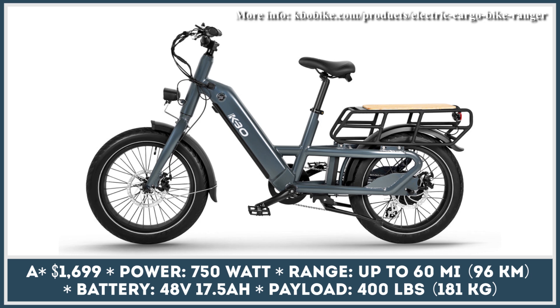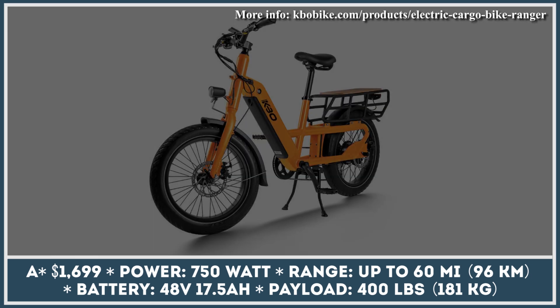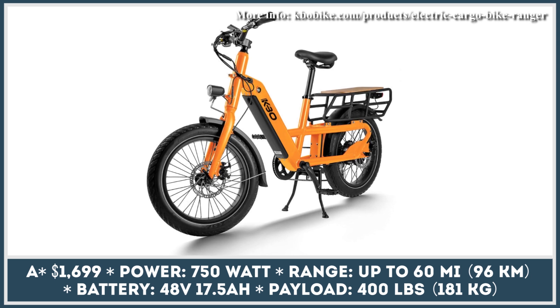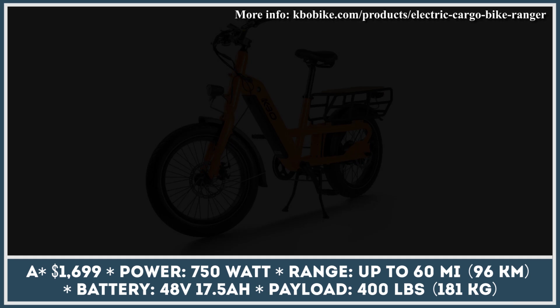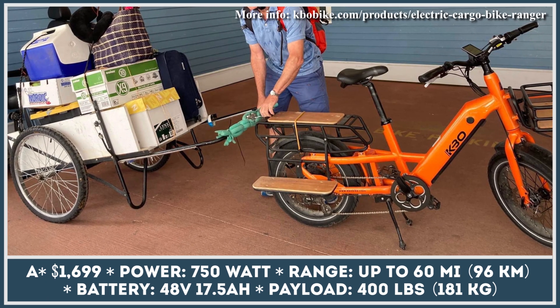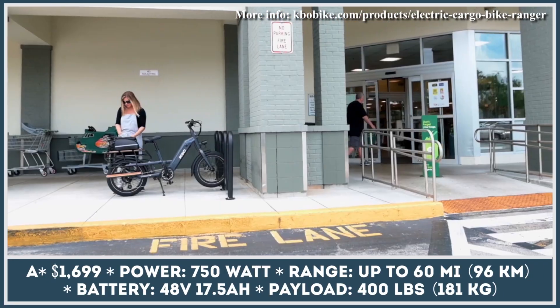Sometimes good things come in small packages. This phrase could easily be applied to the newest Ranger cargo e-bike by KBO. It received great cargo carrying capabilities despite its compact size and the overall weight of 77 pounds. This model is riding on a set of 20 by 3-inch tires that have puncture protection and the ability to withstand the overall cargo load of 400 pounds.